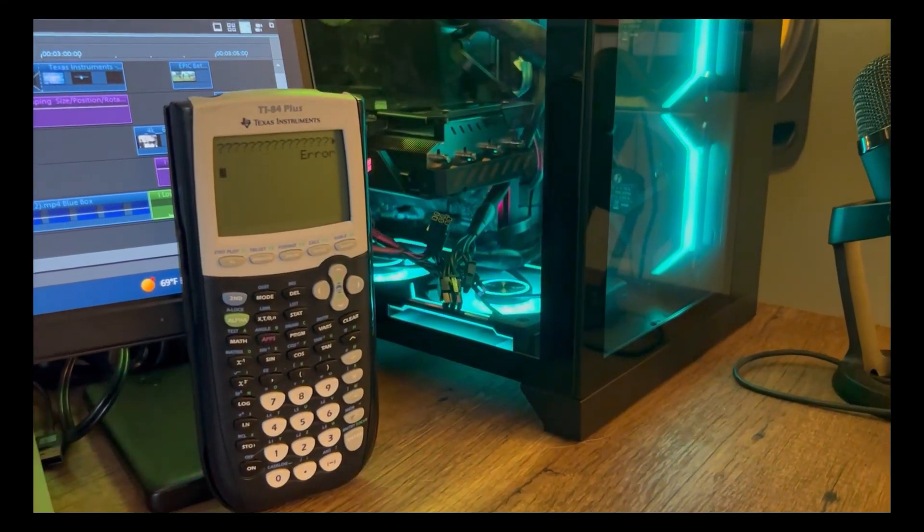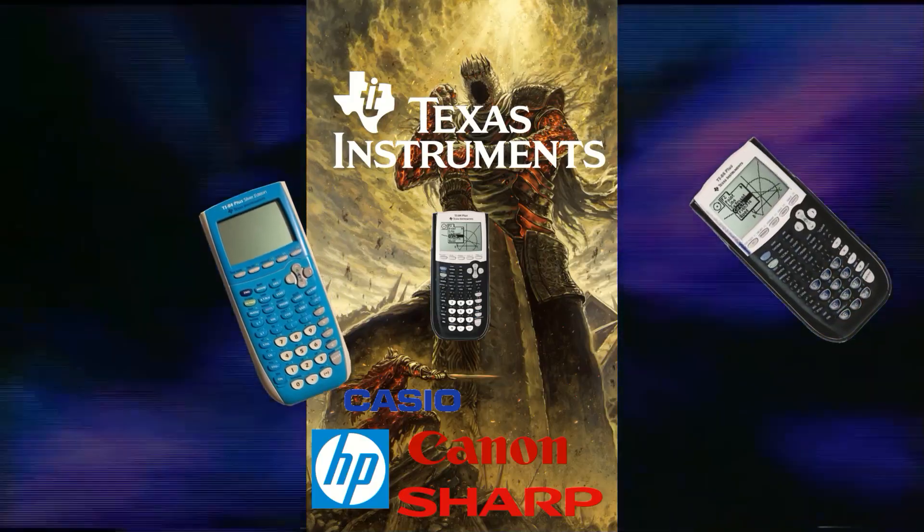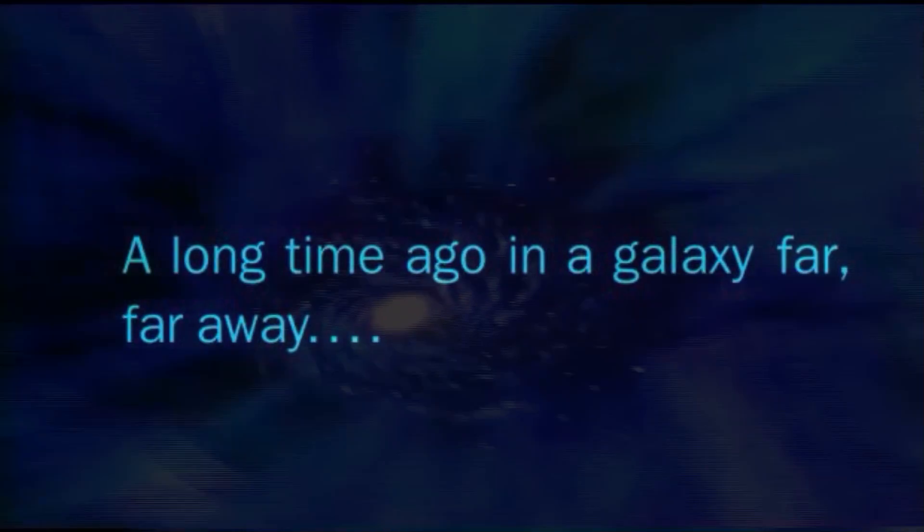But still, the question remained: how did Texas Instruments become the most successful player in the calculator market? Even I owned a handful of the calculators over the years. Let us start this story from the very beginning.